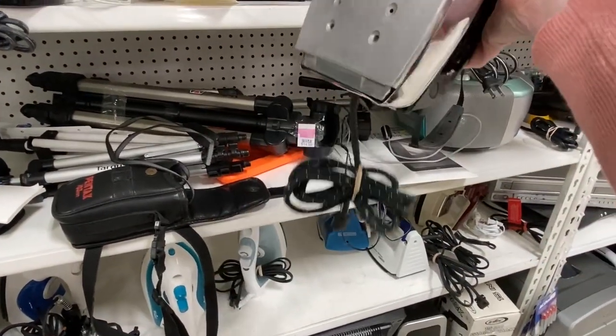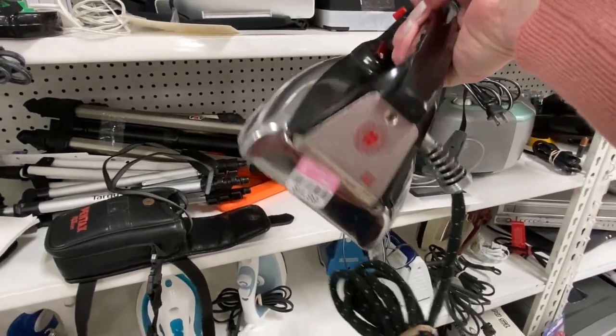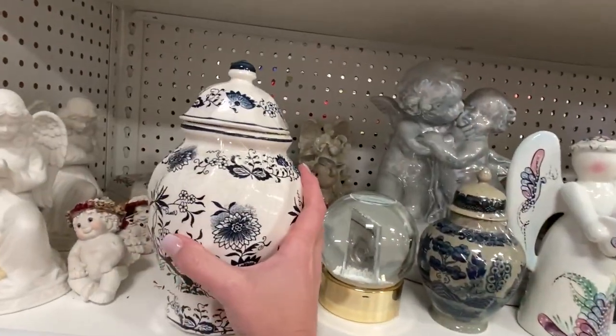I'm pretty sure that my mom had this exact iron when I was a little girl. It was very heavy.